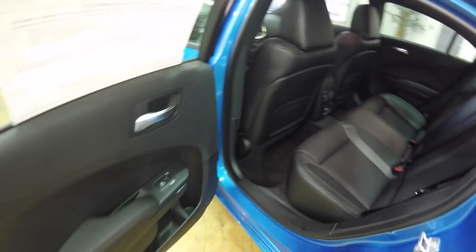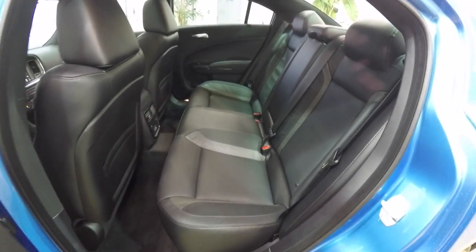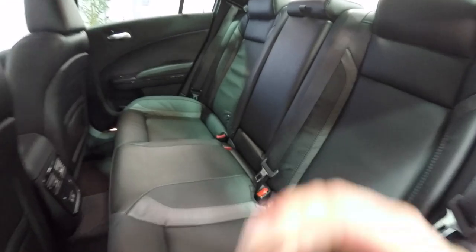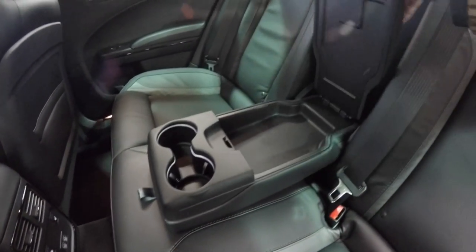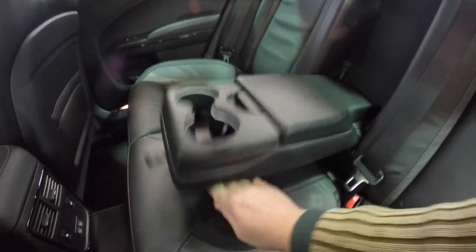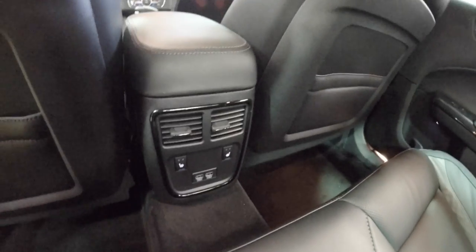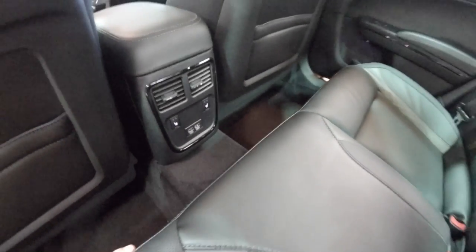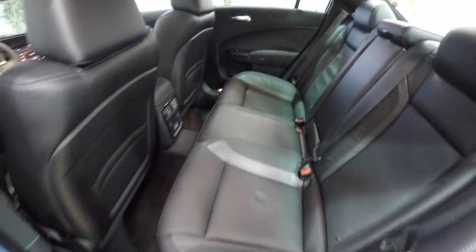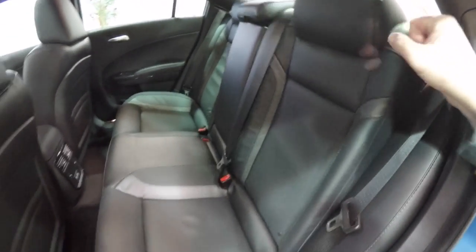The rear seat does seat three across and features a 60/40 split-folding seat with integrated headrests on the outboard seats. There is a full-down center armrest with illuminated cup holders and covered storage. Rear seat passengers have their own positional air vents, outboard heated seat controls, and twin USB charge ports. Folding the seats is easy — just locate the tether and pull the seatback forward.